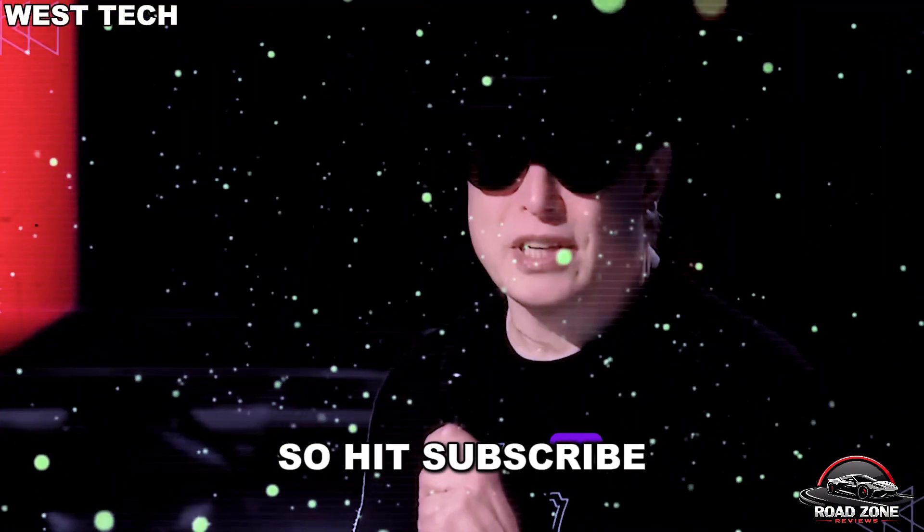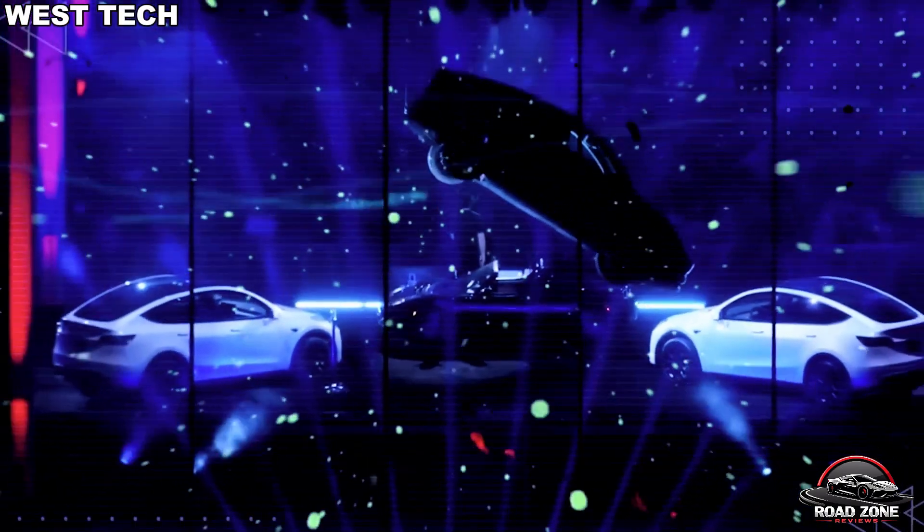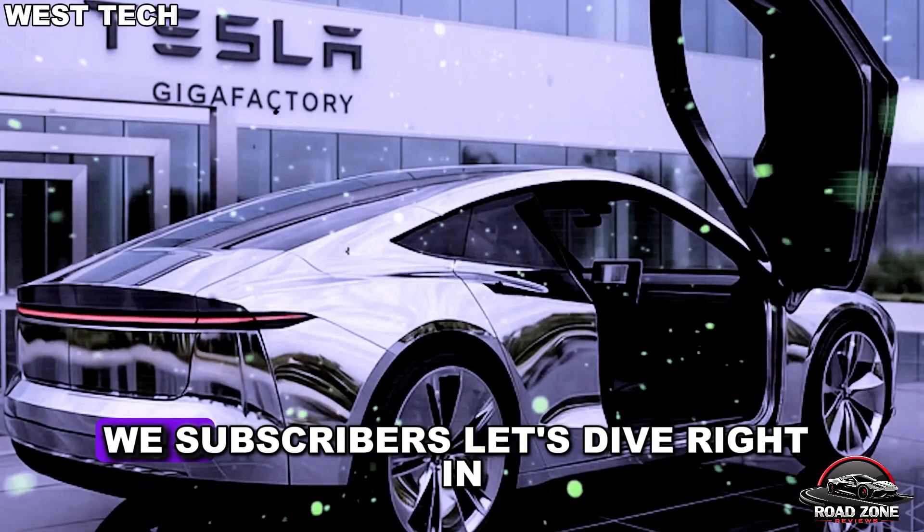So hit subscribe, turn on the bell, and help us hit our next milestone. Let's dive right in.